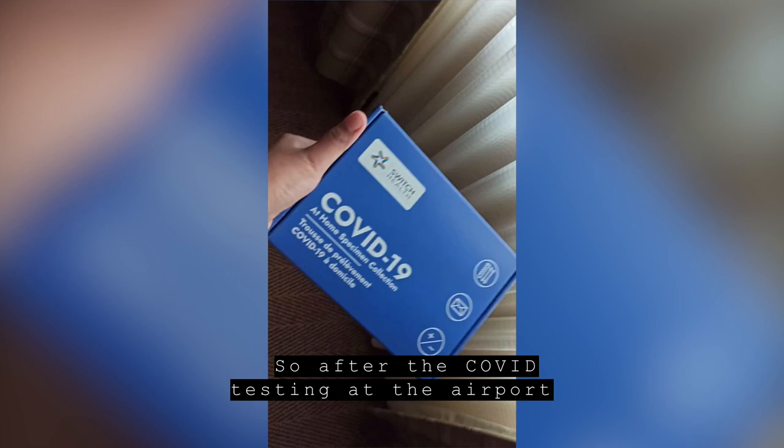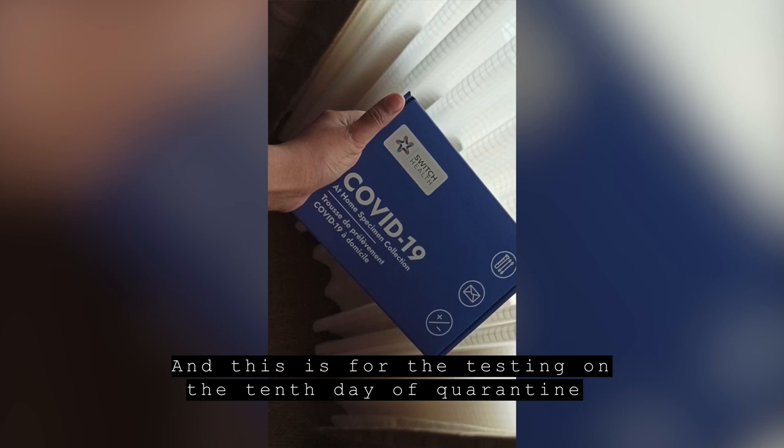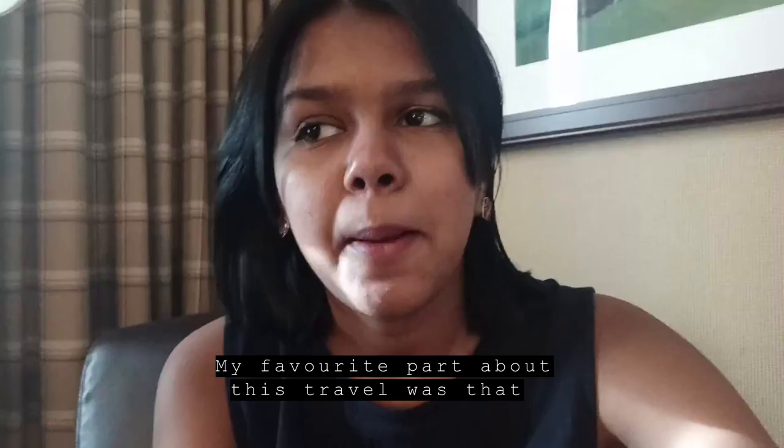After the COVID testing at the airport, I was also given a kit for testing on the tenth day of quarantine.